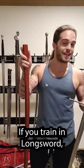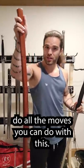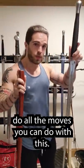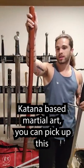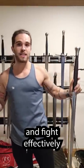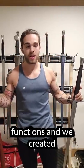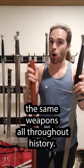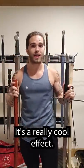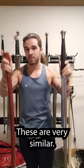If you train in longsword, you can pick up one of these and functionally do all the moves you can do with this. Same thing — if you train kendo or some other katana-based martial art, you can pick up this and fight effectively with it. Because we're all constrained by the same biomechanical functions, and we created the same weapons all throughout history. Watch kendo right alongside HEMA, and you'll see what I'm talking about. These are very similar.